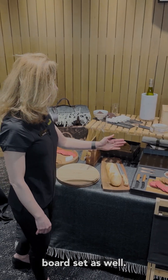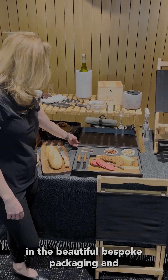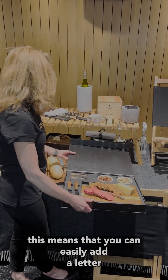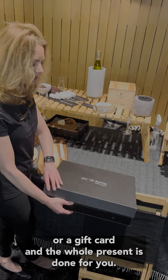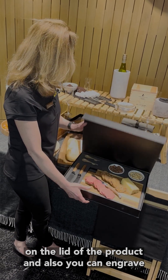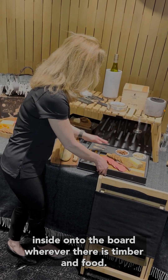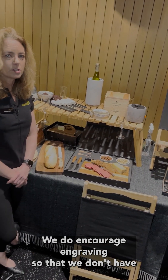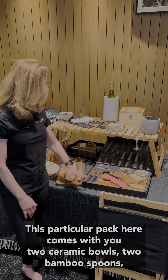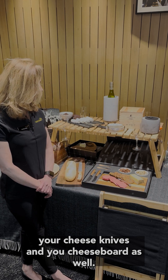We have our Meze board set as well. This is a really nice product because it comes in beautiful bespoke packaging, meaning you can easily add a letter or a gift card and the whole present is done for you. Your logo can go on the lid of the product and you can also engrave inside onto the board. Wherever there is timber and food, we encourage engraving so there are no ink issues near food. This pack comes with two ceramic bowls, two bamboo spoons, cheese knives, and a cheese board.